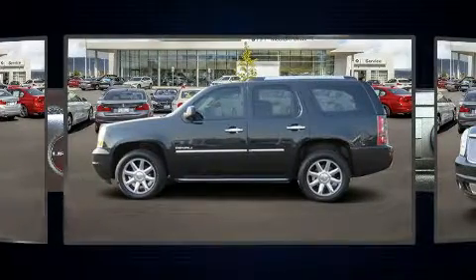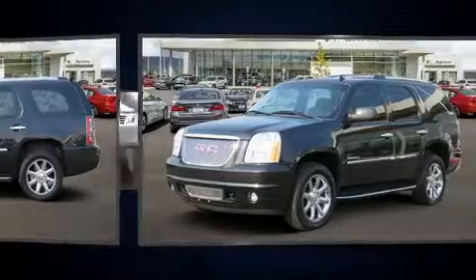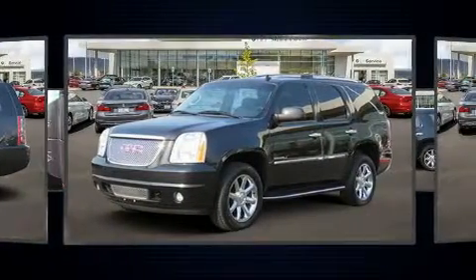The following features are included: a blind spot monitoring system, adjustable pedals, and seat memory.